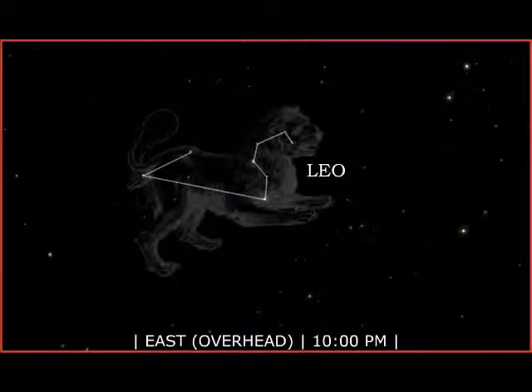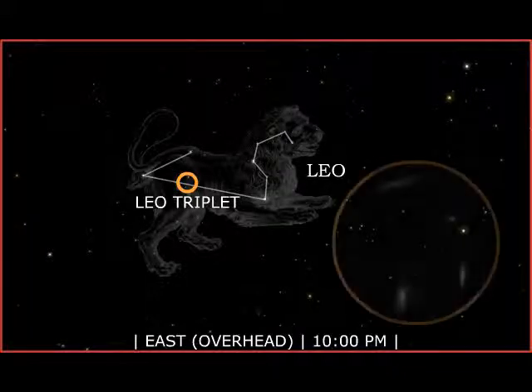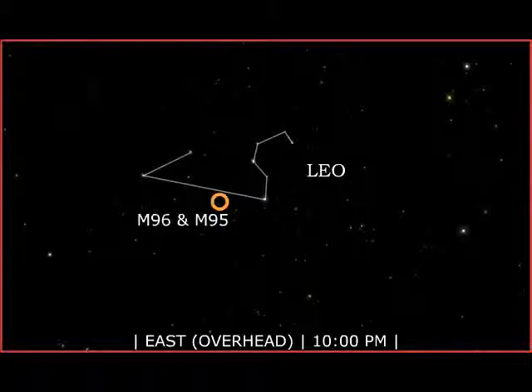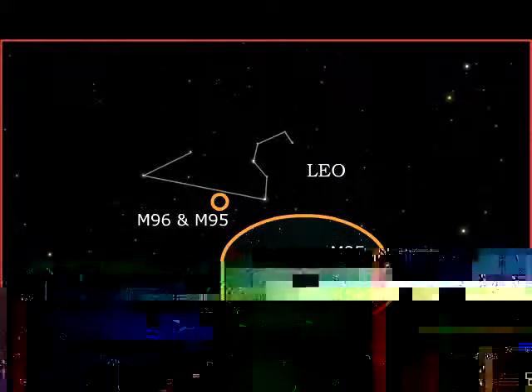Leo has several galaxies in his belly. M65, M66, and NGC 3628 make up the famous Leo Triplet, a lovely grouping of galaxies easily seen with a telescope. Close by is another group — M96 and M95 are large spiral galaxies.